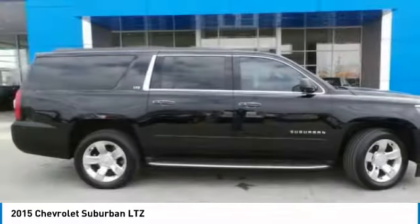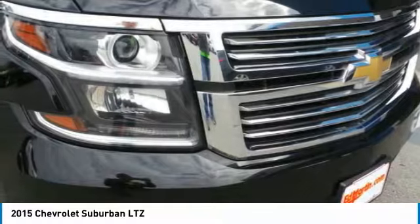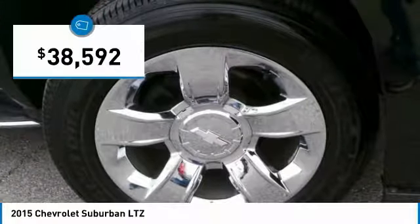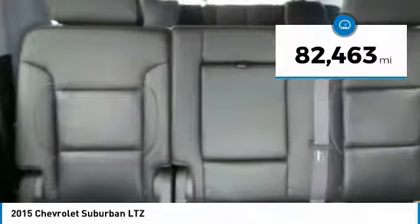Suburban exceeds at towing heavy trailers, hauling loads of people and gear, and enduring hard use and rugged terrain. And is priced below $40,000. This vehicle has less than 85,000 miles.